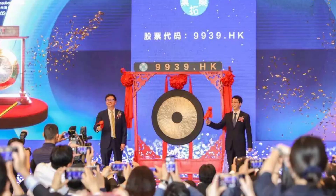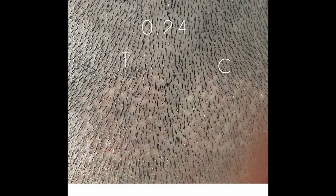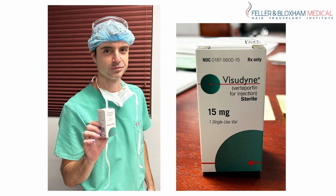As we're patiently waiting for news about purolutamide, or the results of the micro-study conducted by Dr. Barhouti and Dr. Blaxam for vertiporfin, I decided to revisit the subject of RU58841, as it's to this day one of the compounds that I get asked about the most in my comment section.